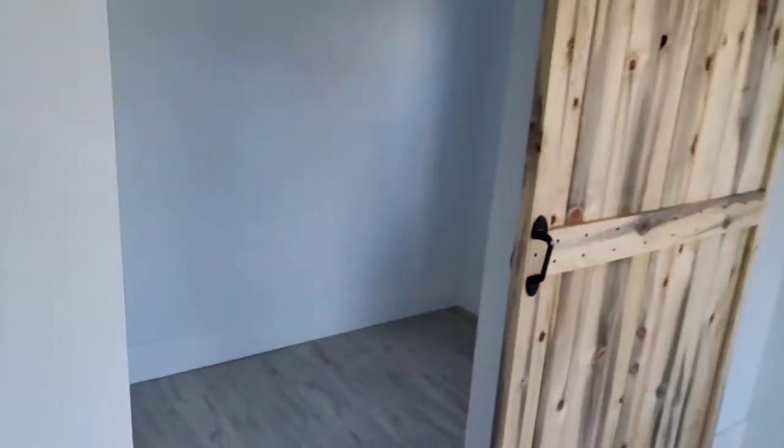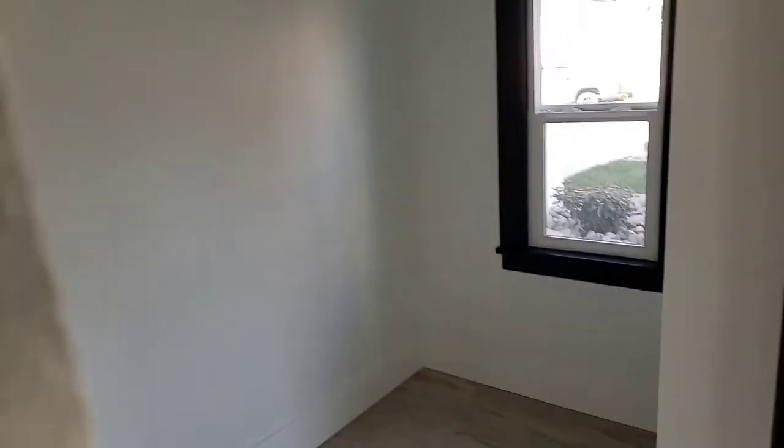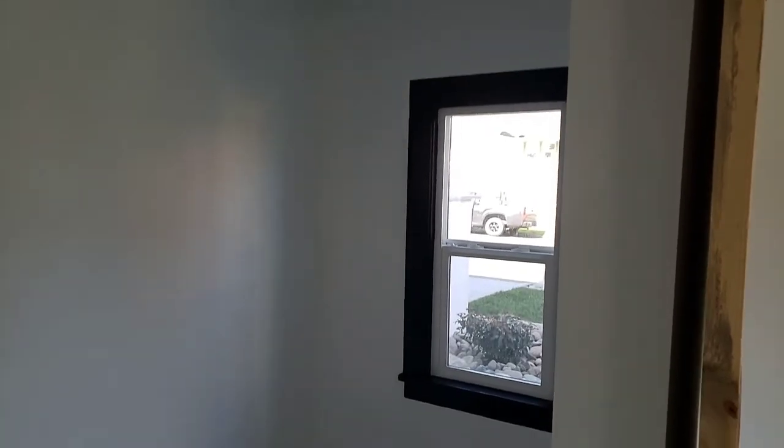If it is used as a bedroom, it's got a barn door. It's a very small room here but will fit a double bed. It has a window, or it can be used as a nice walk-in closet.